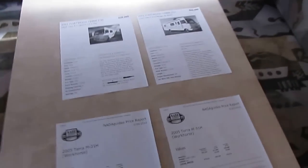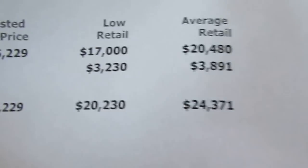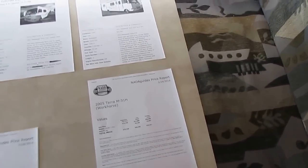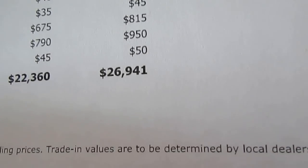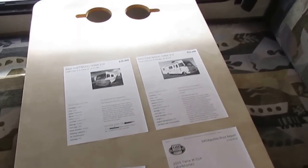I'll go ahead and show you the NADA just to show you what I'm talking about. NADA, just adjusting for the mileage — $75,000 new — comes out to $24,371. That's with no options, strictly base book. So we're about $4,400 under that. With a few options added, NADA is around $26,900, so we're $7,000 under book.